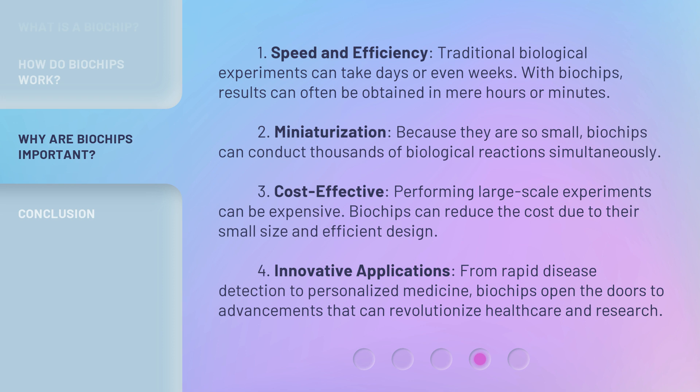3. Cost-effective: Performing large-scale experiments can be expensive. Biochips can reduce the cost due to their small size and efficient design. 4. Innovative applications: From rapid disease detection to personalized medicine, biochips open the doors to advancements that can revolutionize healthcare and research.